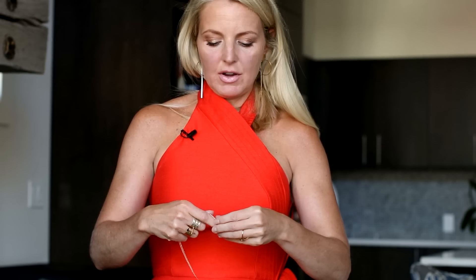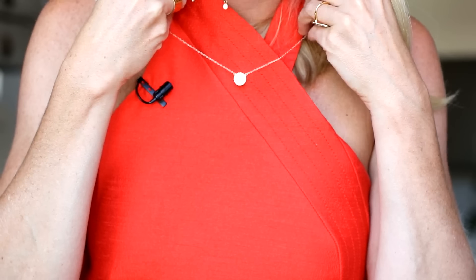The next neckline I wanted to tackle is the halter neckline, where you have something around the neck and then a triangle shape on the upper body. With the halter neckline, what I usually do as a default is just wear a pair of bold earrings. You could even do something a bit bolder. Another option is a very subtle pendant necklace that falls within this framework.